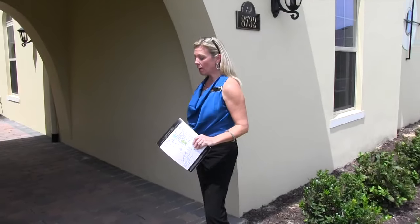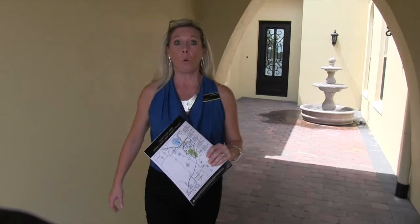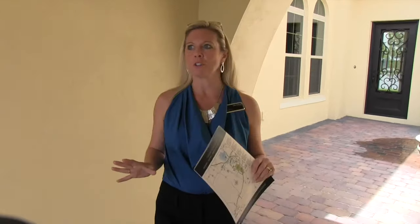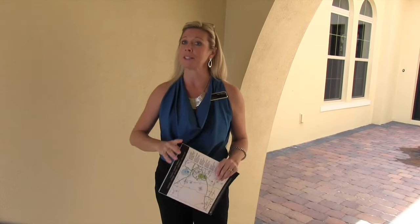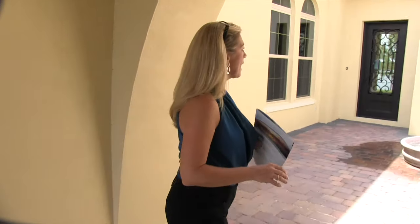Hi everybody, it's Amy again. We are continuing to tour some of the inventory homes here in Waterleigh. These are the Emerald homes, which are your high-end, your luxury. If you want the best of the best, then you want this home. This is a division of DR Horton's homes as the builder, and these are just amazing homes.